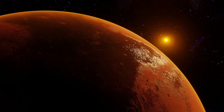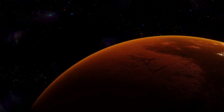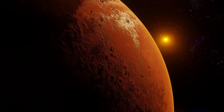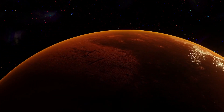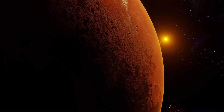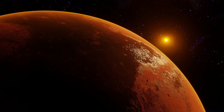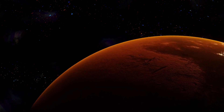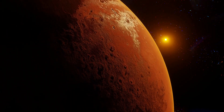Kepler-62e is a super-Earth with a radius 1.61 times that of Earth. This is just above the 1.6 Earth-radius limit above which planets may be more gaseous than rocky, so Kepler-62e may likely be a mini-Neptune. It has an equilibrium temperature of 270 K (3°C / 26°F). It has an estimated mass of 4.5 Earth masses, although upper limits place it at 36 Earth masses, which is considered unlikely.